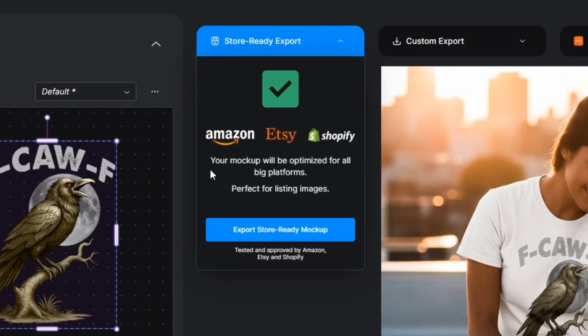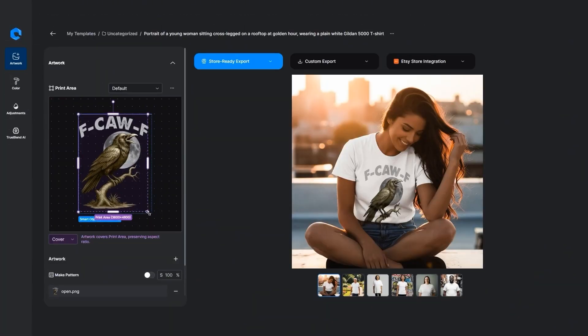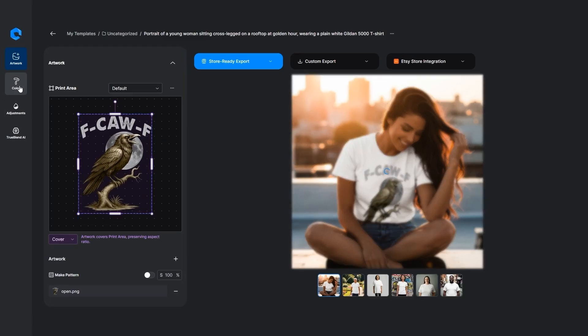Export to Store Ready Mock-up — your mock-up will be optimized for the big platform, perfect for listing images. Now over here on the left side, check out this artwork panel. You can edit the actual image itself. There's a few options — you can make a pattern if you want: contain, cover, stretch — depending on what you want to do.